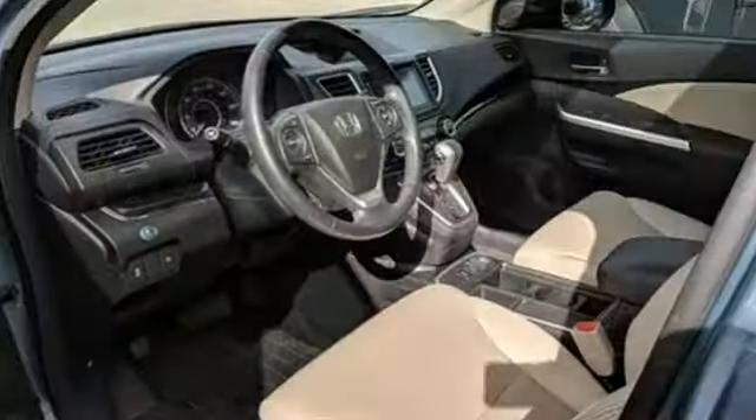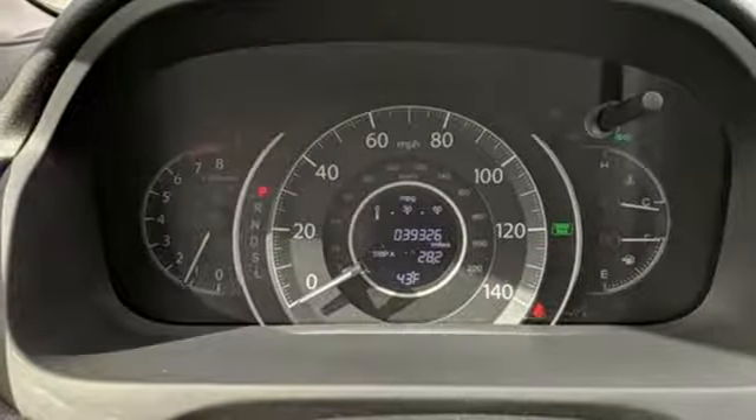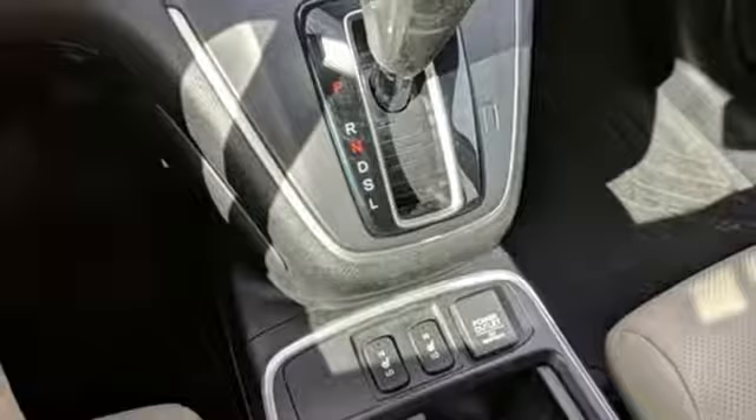Smart entry key, dual zone climate control, continuously variable automatic transmission, express open and closed sliding and tilting sunroof, gas pressurized shocks, and an inline four-cylinder engine.